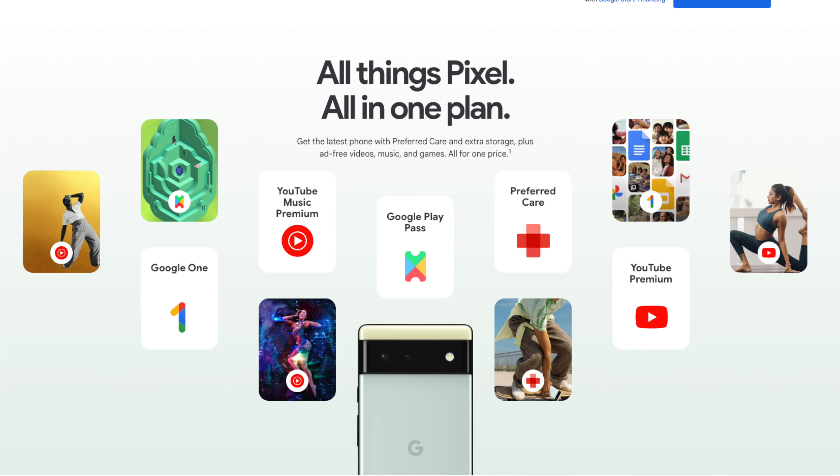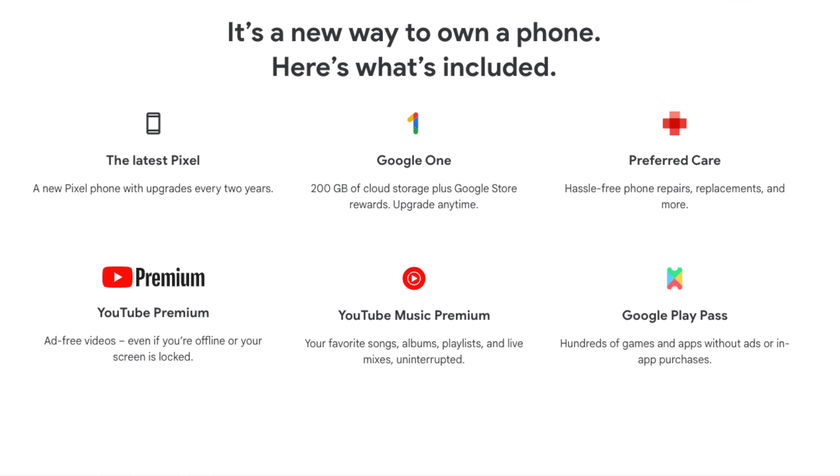Pixel Pass looks to take a chapter from Apple's book, like that of the Apple Upgrade Program, which allows customers to pay for an iPhone via monthly payments and offers an extended warranty, as well as separate Apple One services bundles. The Pixel Pass starts at $45 per month for the regular Pixel 6 and climbs to $55 for the Pixel 6 Pro per month. You can subscribe either through the Google Store or through Google Fi, depending on your choice of carrier, but it's only available in the U.S. for now.